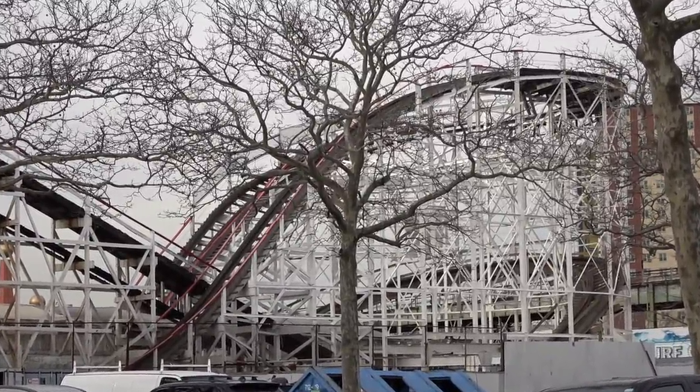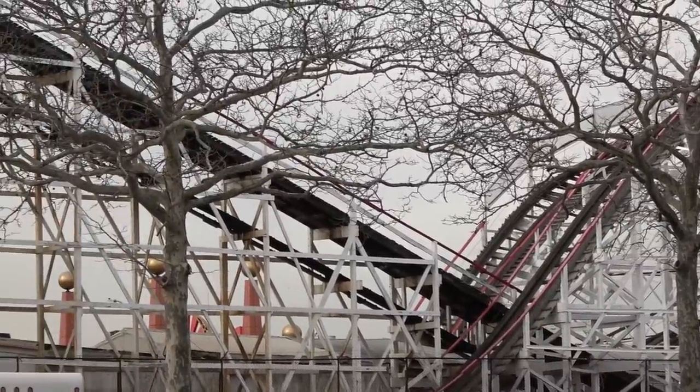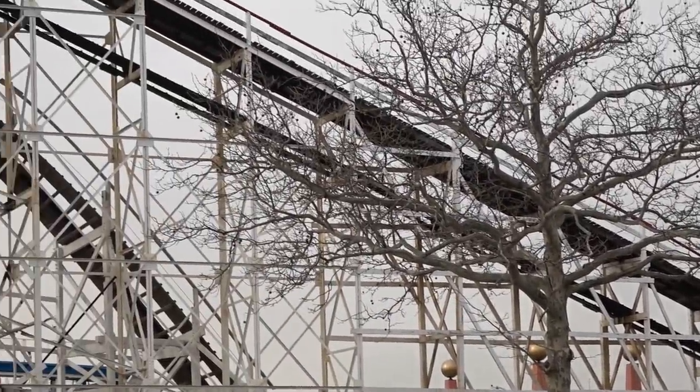And one day when I'm in my seat going up that lift hill, it's going to feel amazing and I can't wait for that day to come.